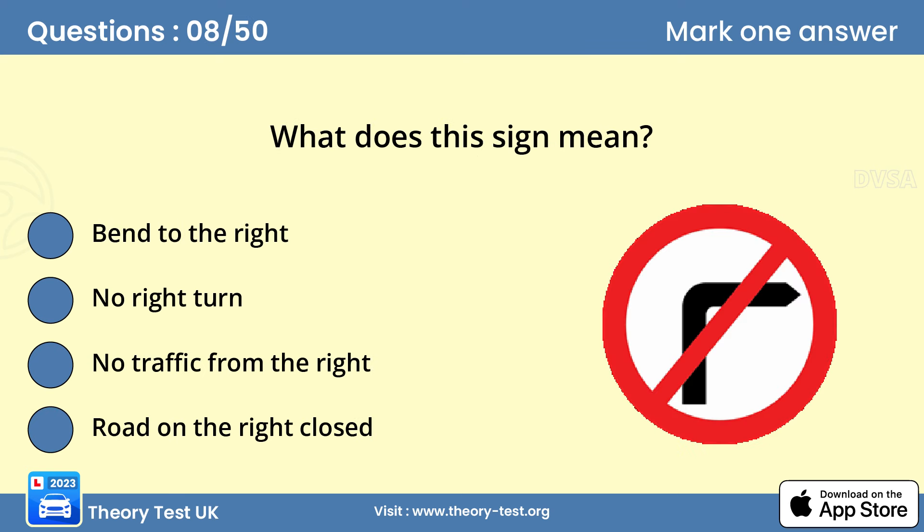Question 8: What does this sign mean? The No Right Turn sign may be used to warn road users that there's a no-entry prohibition on a road to the right ahead.